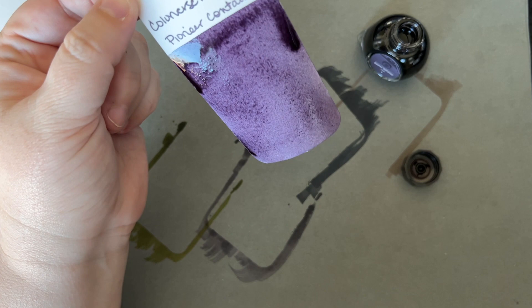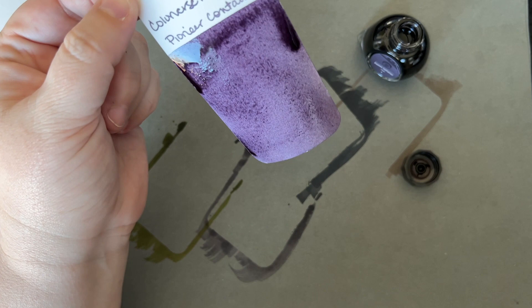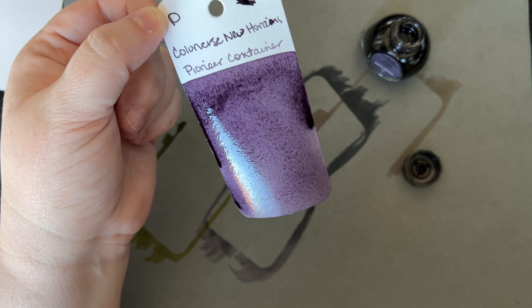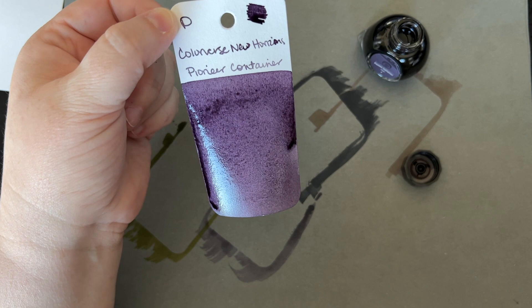I'm going to let these dry for a few minutes and then we'll come back to show them off. I'm not going to compare them to other inks because I don't feel like digging through all my cards — I have so many that I need to organize. After I get this video up, that's a task I should tackle so I can finally start doing comparisons again.